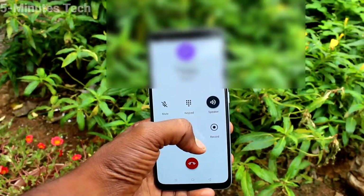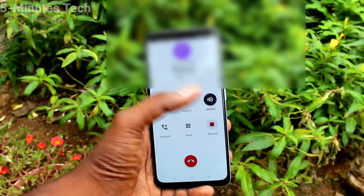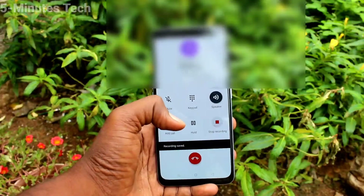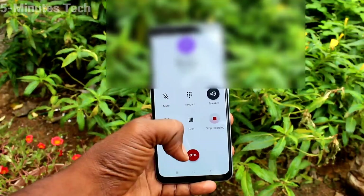This call is now being recorded. Call recording has now ended. Hello, hello, hi — recording.